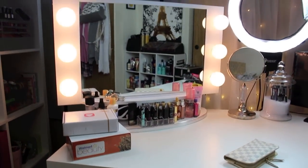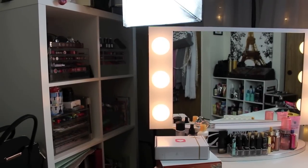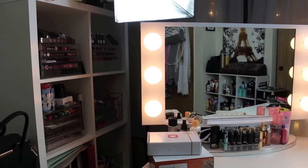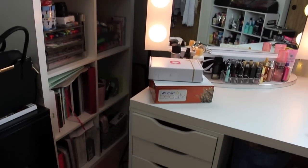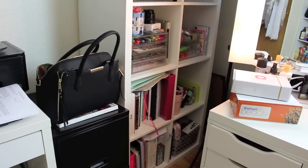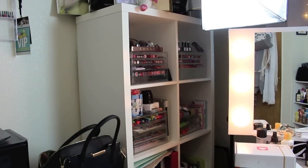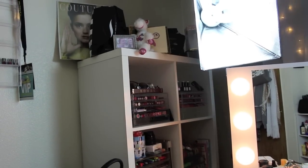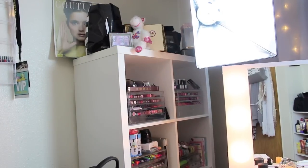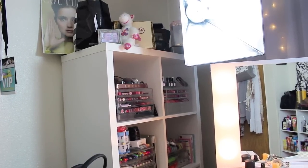Behind there is another Alex eight-shelf unit. I keep my makeup in the emoji drawers, some office stuff, and down below I have books and a tub of miscellaneous things, plus a filing cabinet — because you need to be able to file your things. My purse is there too. Up on top of these cabinets I have miscellaneous things: Sephora items, my graduation announcement from college, and a little painting thing I got from Hobby Lobby.